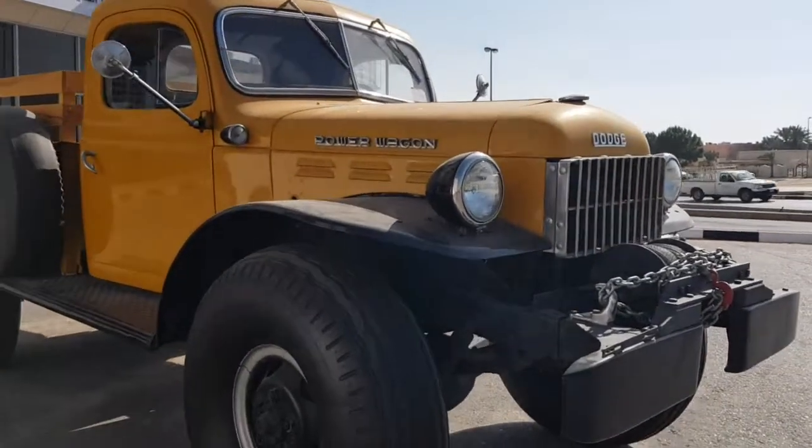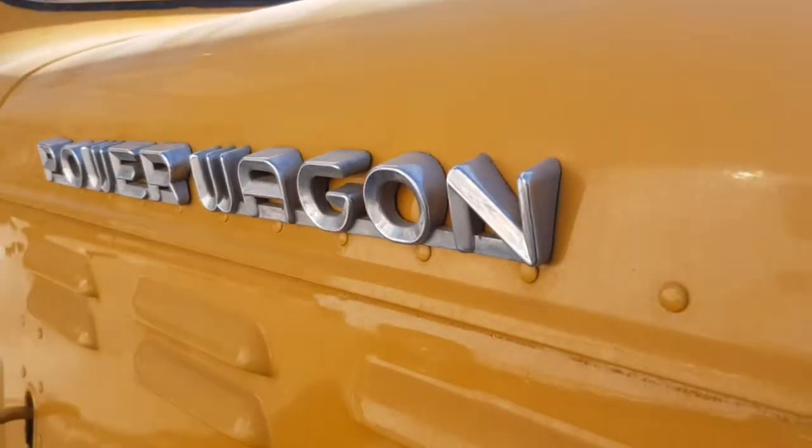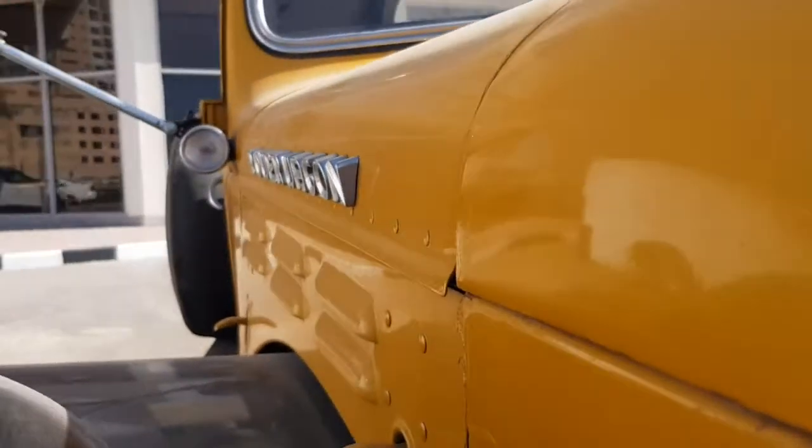One thing I love is this emblem or logo on the hood — it's embossed to compensate for the curvature of the hood, and that's a really nice touch.